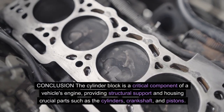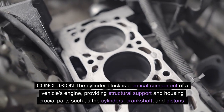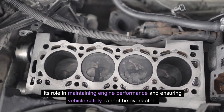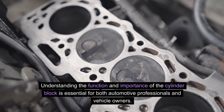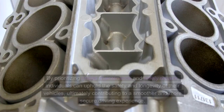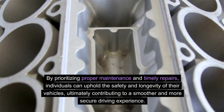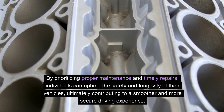Conclusion: The cylinder block is a critical component of a vehicle's engine, providing structural support and housing crucial parts such as the cylinders, crankshaft, and pistons. Its role in maintaining engine performance and ensuring vehicle safety cannot be overstated. Understanding the function and importance of the cylinder block is essential for both automotive professionals and vehicle owners. By prioritizing proper maintenance and timely repairs, individuals can uphold the safety and longevity of their vehicles, ultimately contributing to a smoother and more secure driving experience.